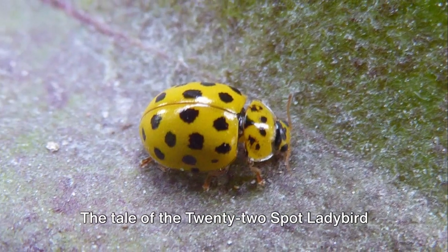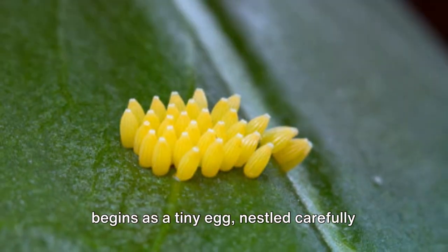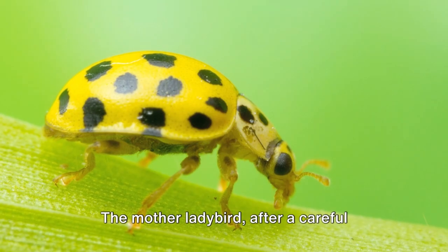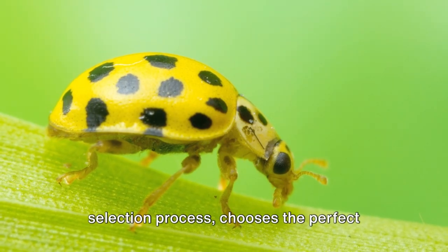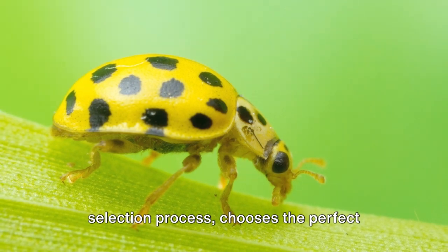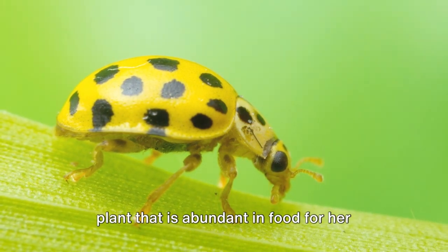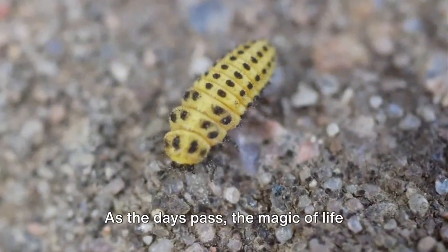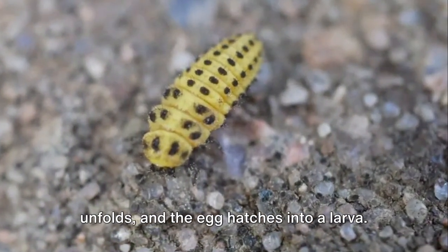The tale of the 22-spot ladybird begins as a tiny egg, nestled carefully within the leaves of a plant. The mother ladybird, after a careful selection process, chooses the perfect plant that is abundant in food for her future offspring. As the days pass, the magic of life unfolds and the egg hatches into a larva.